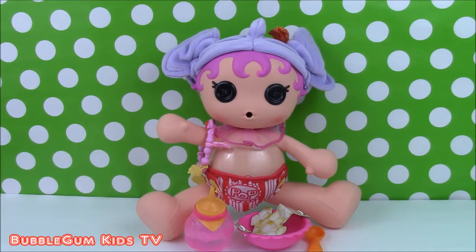If you like this video, we're going to have so many more Lala Loopsie Dolls and characters to come, so you can subscribe to our channel. Hit this black subscribe button right here with the hearts on it. We're Bubblegum Kids TV and we'd love to have you. See you later.